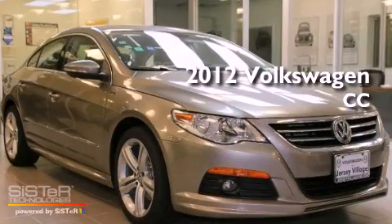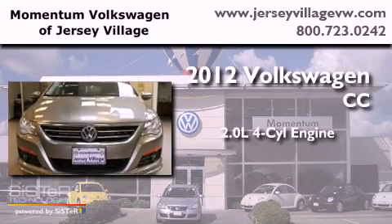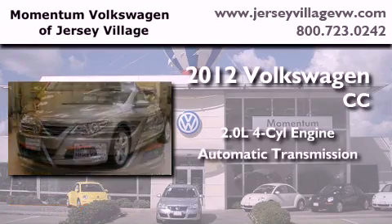This is a brand new 2012 Volkswagen CC. It has a 2.0-liter four-cylinder engine and an automatic transmission.